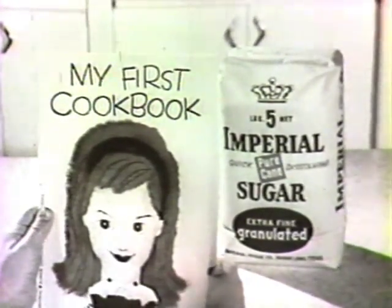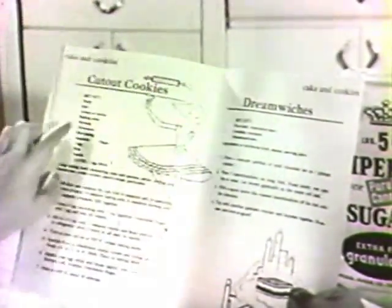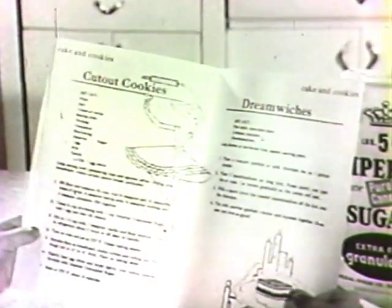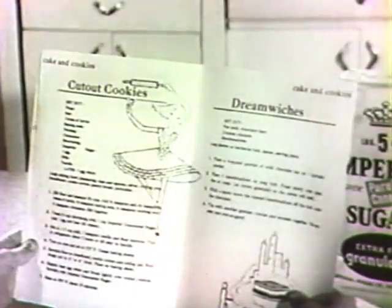It has 28 recipes for cakes and cookies and lots of other good things. Here's what we're making now: cut out cookies. They are real easy and as good as Mother makes. Be sure to ask Mother to send for your free copy of My First Cookbook.